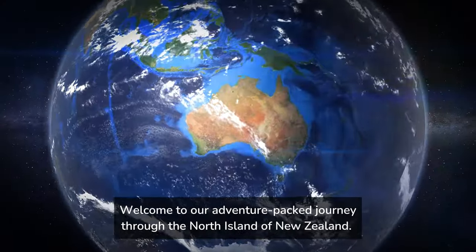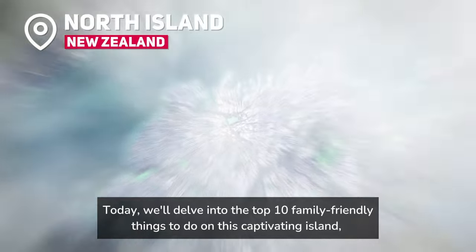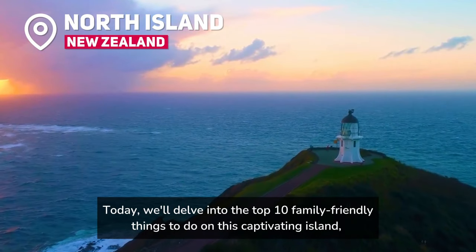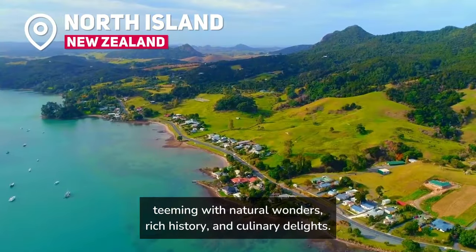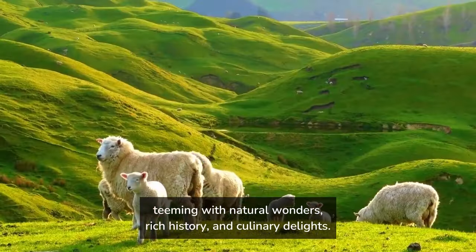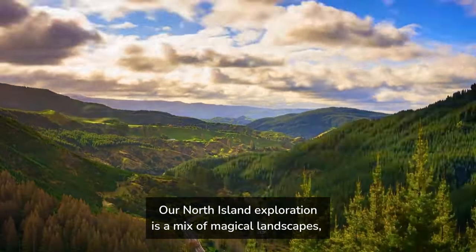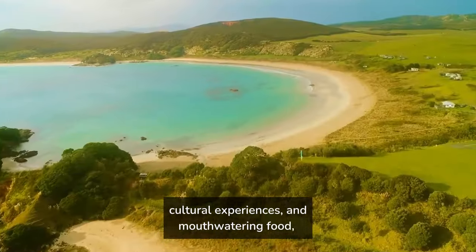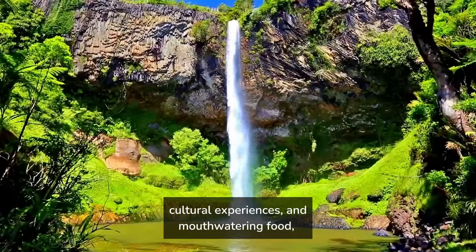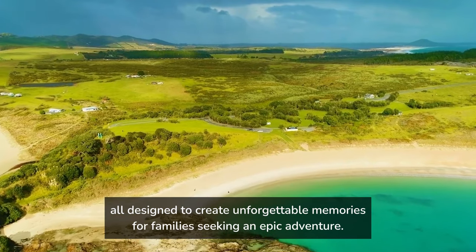Welcome to our adventure-packed journey through the North Island of New Zealand. Today we'll delve into the top 10 family-friendly things to do on this captivating island, teeming with natural wonders, rich history and culinary delights. Our North Island exploration is a mix of magical landscapes, cultural experiences and mouth-watering food, all designed to create unforgettable memories for families seeking an epic adventure.